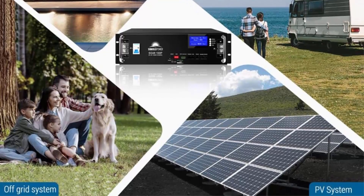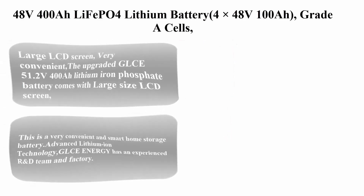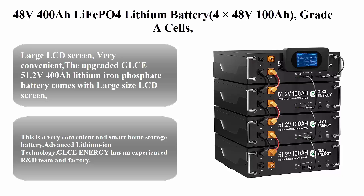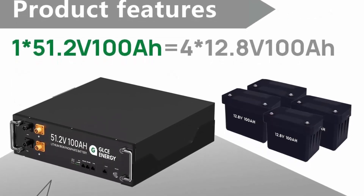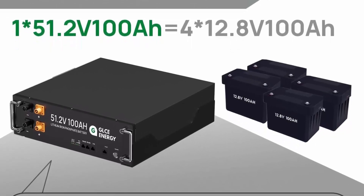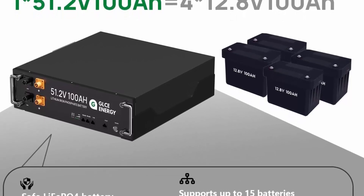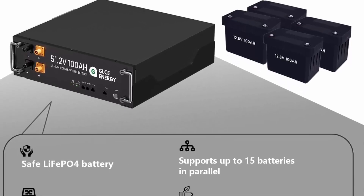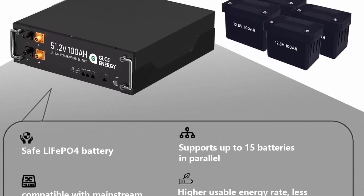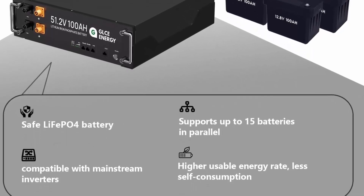Top 6: 48V 400AH LiFePO4 Lithium Battery — four times 48V 100AH with Grade A cells and touch monitor. Max 20.48 kW power output, 4,000 to 15,000 deep cycle battery, perfect for home energy storage.